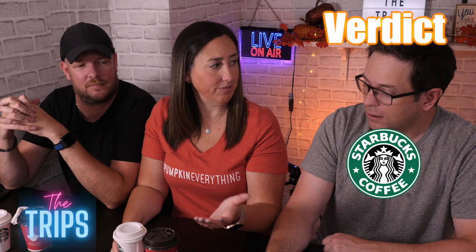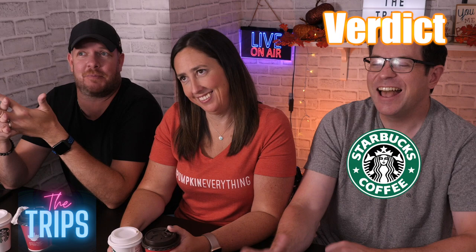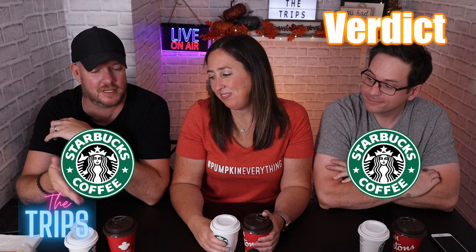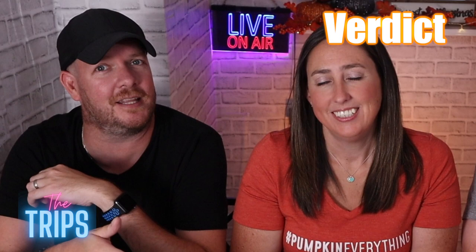The price doesn't even matter here given the size difference. I would just get neither — pumpkin spice is the worst thing in the world. But based on these two, you've got to go Starbucks because it does taste like pumpkin spice, which is not necessarily a good thing, but it does. And Tim Hortons — I'm not sure what they gave us, but it wasn't a pumpkin spice latte. There's no way.